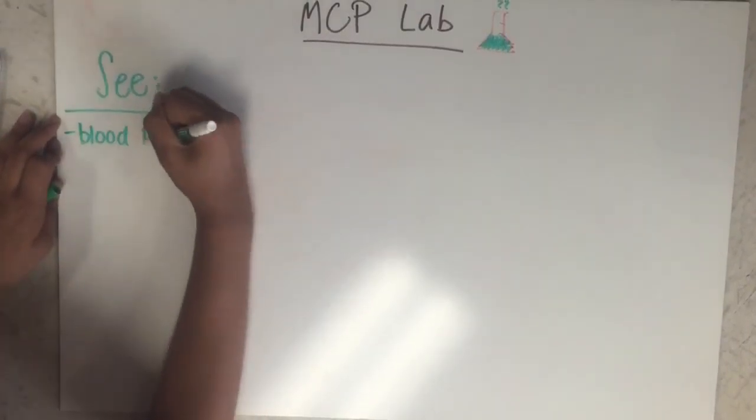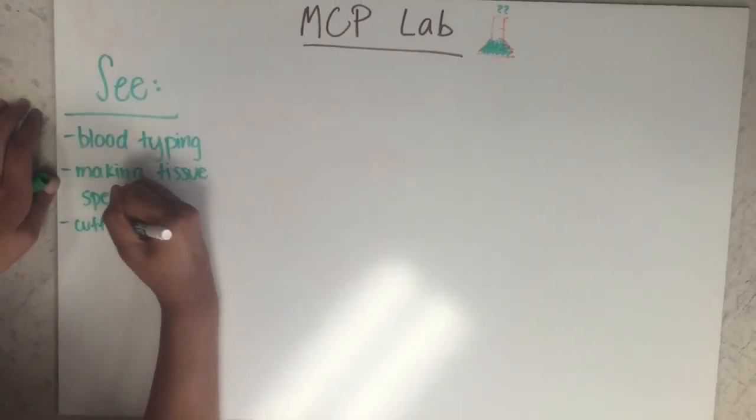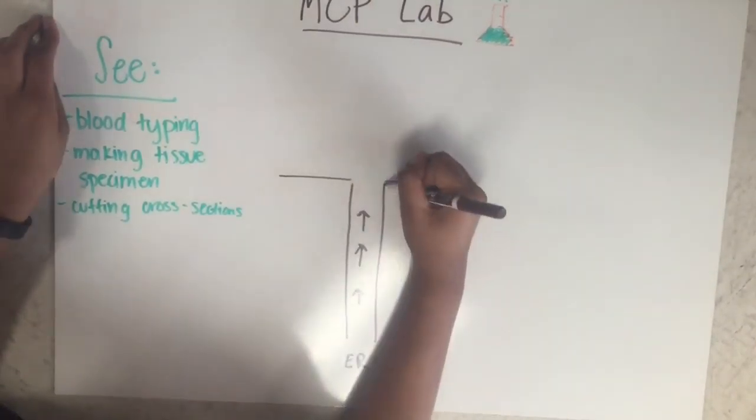We're going to talk about another site which is MCP Labs. This is located on the first floor of the Medical Center Plano, which is on Coit Road. What you'll see as a student is blood typing, making tissue specimens, and cutting cross sections of different tissue.